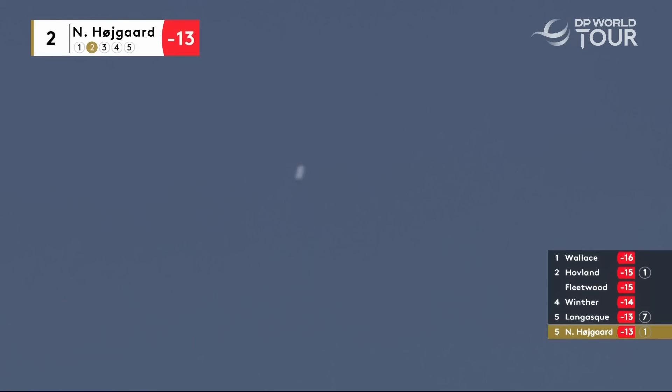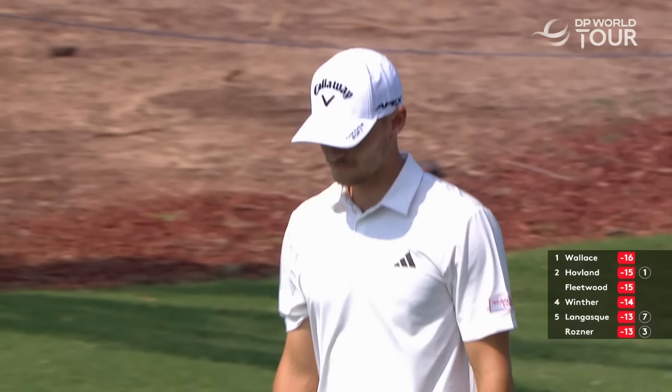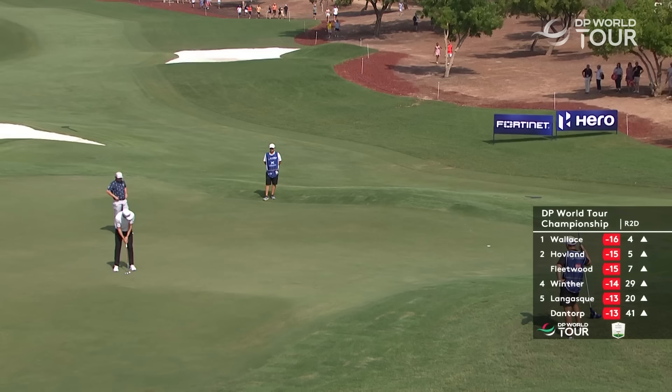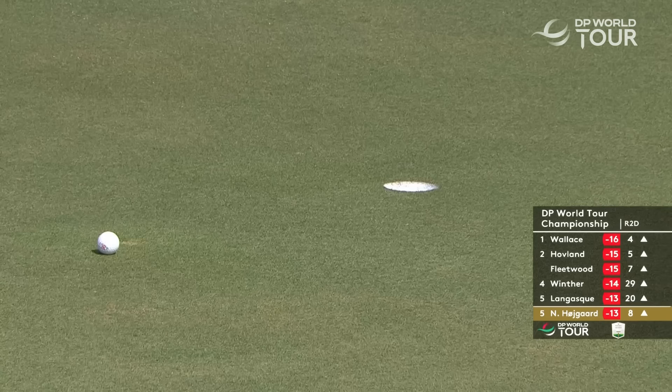Nice flat lie, top of the hill for Nikolai. Where the flag is cut, you've got to decide where the best miss is if you're going to miss, and that's a darn good place to put the ball right in the heart of the putting surface, absolutely where he's aiming. Up to the green, and Nikolai Hojgaard, down the slope for an eagle three, to climb within one.